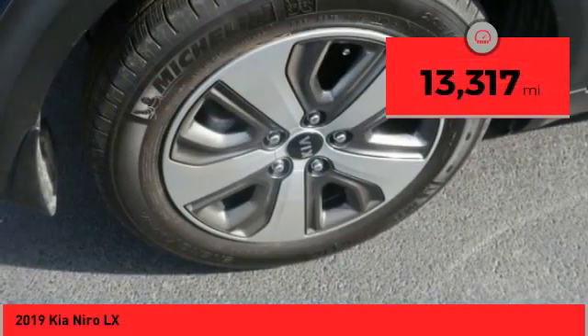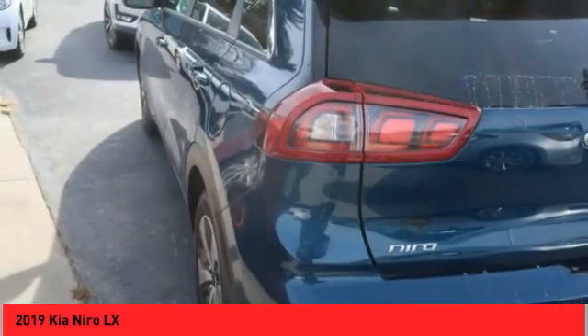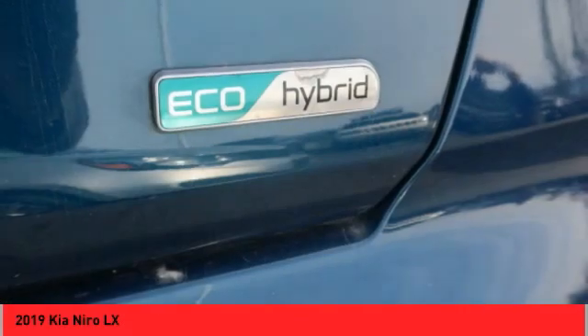This vehicle has less than 15,000 miles. Is love at first sight really possible? Let us know when you stop in.